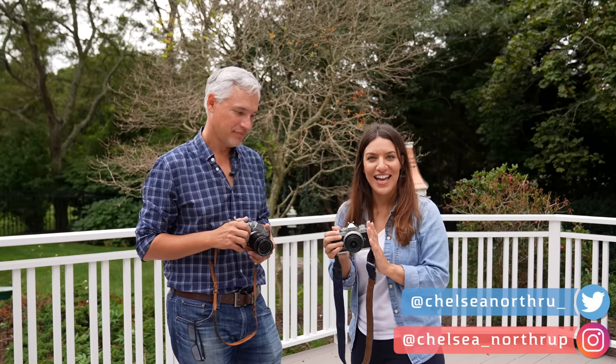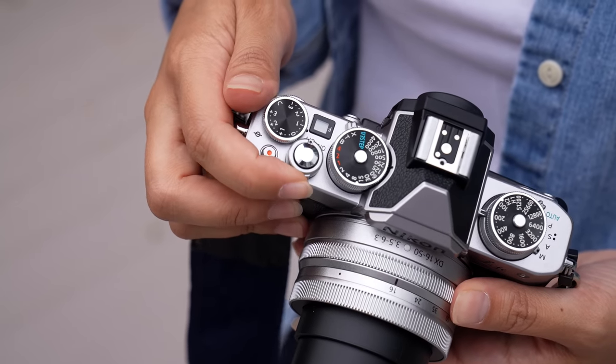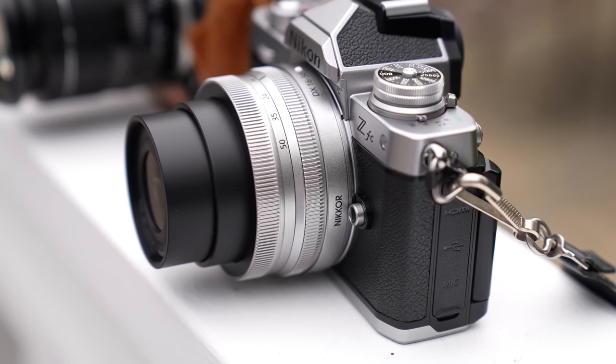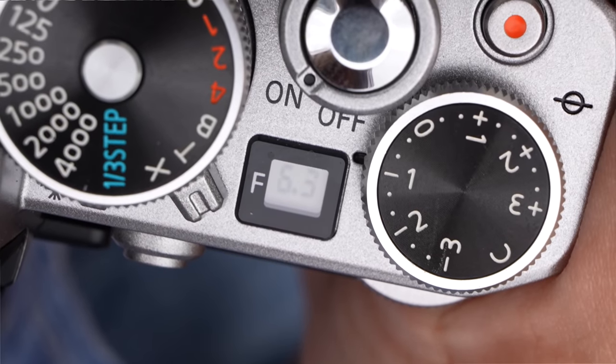This is the Nikon ZFC and it's the camera I've been waiting for Nikon to make. It's retro. It looks like an older Nikon, like a film camera. It's beautiful. It's fun to use with all of these tactile knobs and dials. It has 20 megapixels and it's just a dream.